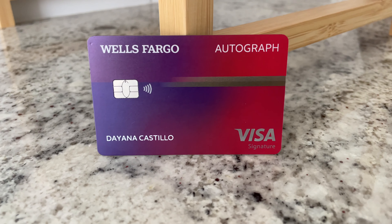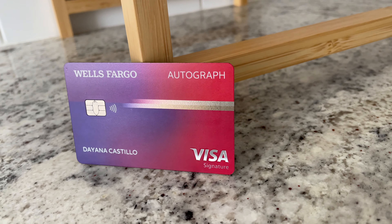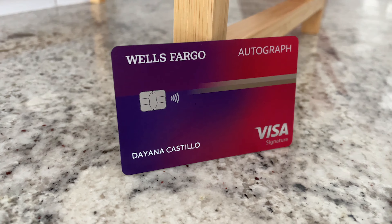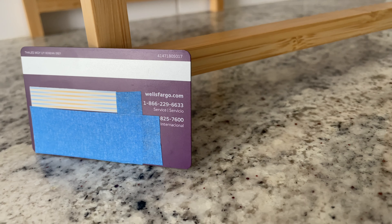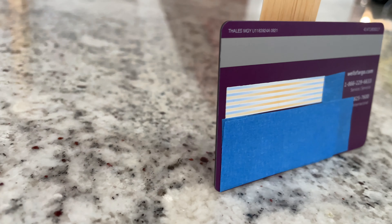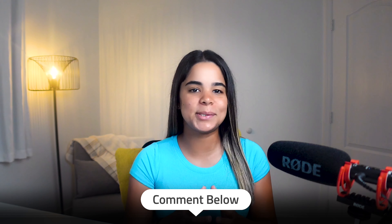Looks-wise, the card has a gradient purple and red color on the front displaying the Wells Fargo logo, the name of the card, my name, and the Visa Signature logo. The back is plain purple and displays your card number, CVV, expiration date, and all that. Honestly, when you first hold it the card feels a little heavy so I thought it was a metal card, but although it's heavy and thick I believe it's just plastic. Overall it looks and feels really nice in my opinion.